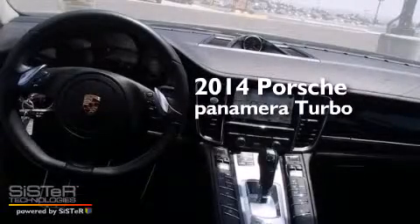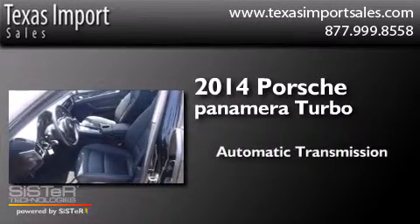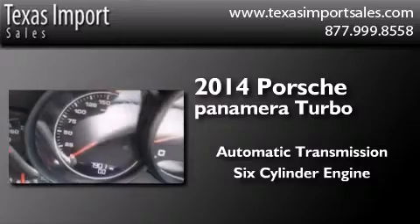This is a 2014 Porsche Panamera Turbo. This four-door sedan has an automatic transmission and a six-cylinder engine.